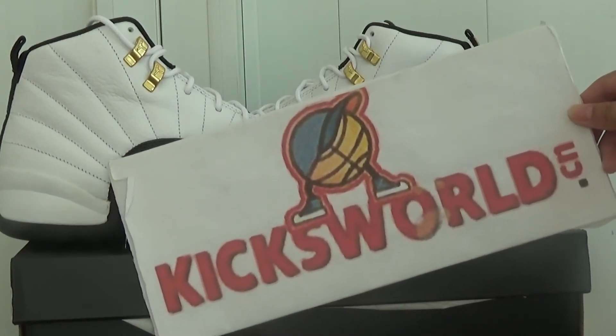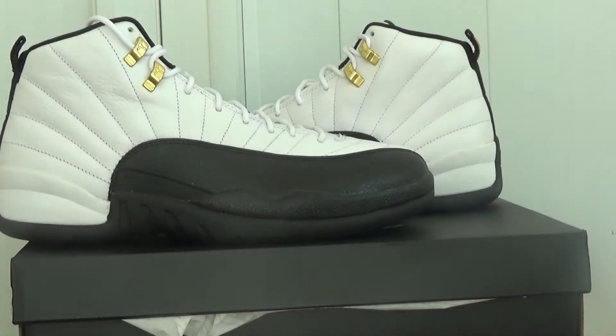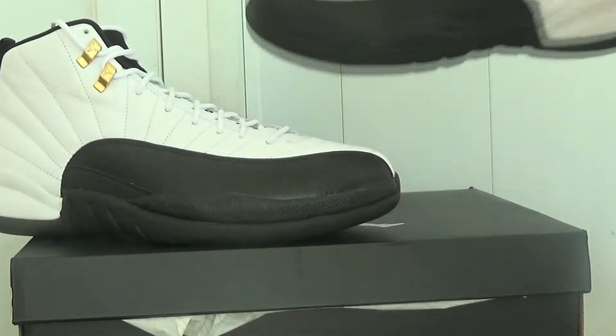Hello guys, this is Vida from Kicksilver Dacian. Today I want to show you the Air Jordan 12 taxi. Many customers like this one, and I want to do the shoe review again.